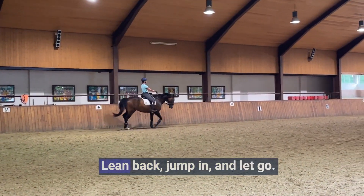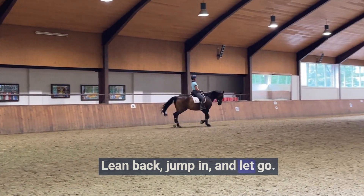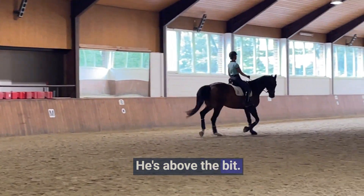Back to trot. Lean back, jump in and let go. Just go with. He's above the bit. Don't care.